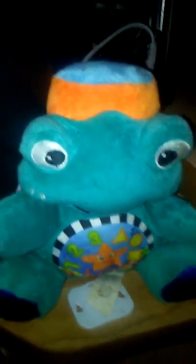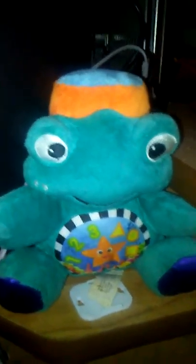This guy right here is pretty smart. He speaks three different languages, but I can't show you because his battery ran out. He's a lot smarter than me. This is something I picked up at a thrift store — it's like that game Simon, but it's a turtle.